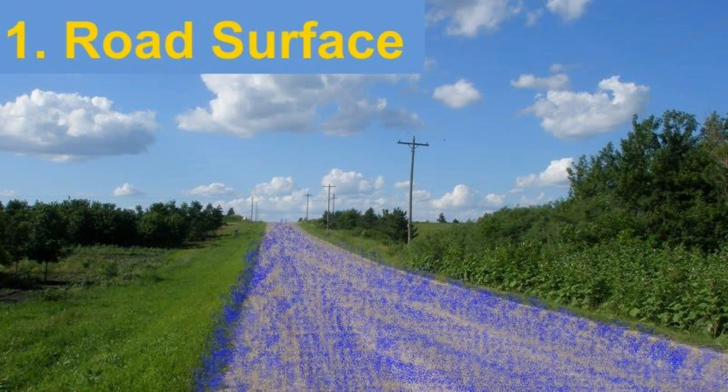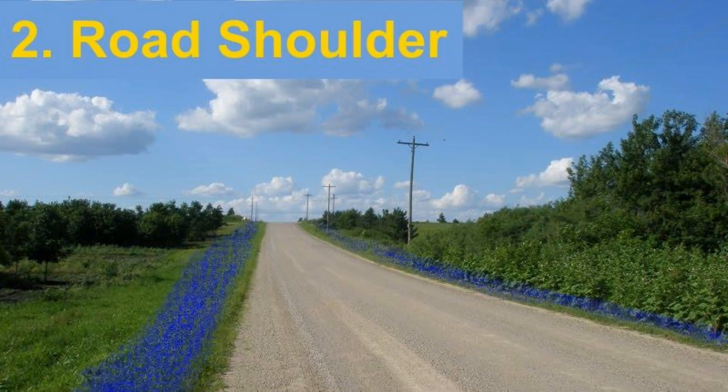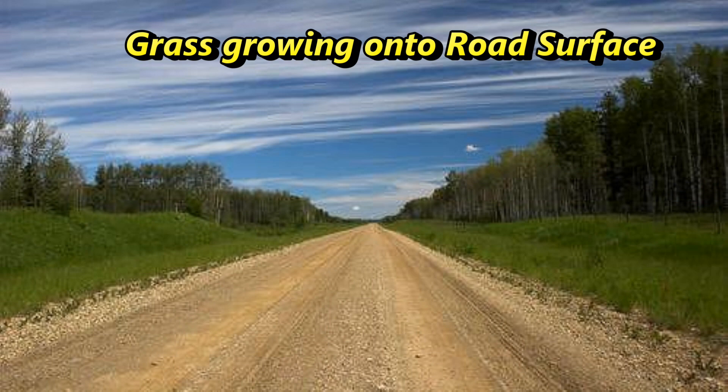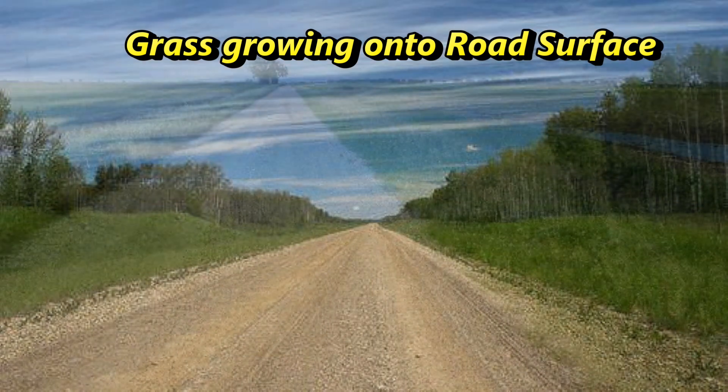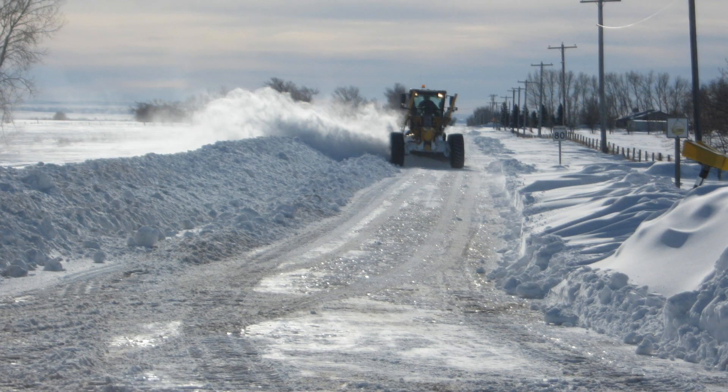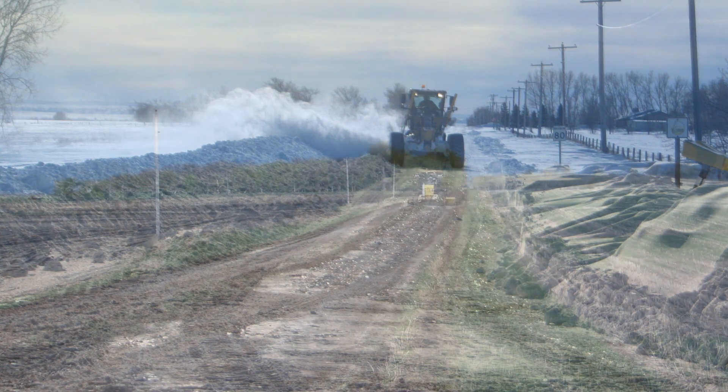The first is the road surface, followed by the shoulder, and of course the final component, the ditch. As soon as grass, sod, and weeds start taking over the edge of the road surface, the grader operator is no longer able to pull the aggregate back off the shoulder and feather it out across the road due to clumps of sod and other debris. Reclaiming this roadside gravel is especially important for communities that plow snow throughout the winter and move gravel to the road shoulder when plowing.